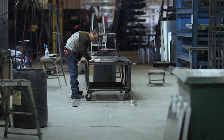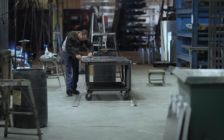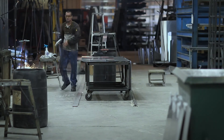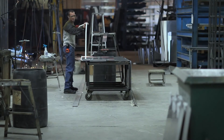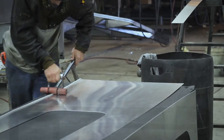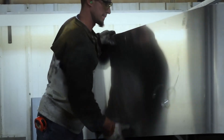Then we wipe down the aluminum twice with a prep solvent to remove any oil that may be left from the mill process used to produce the aluminum skin. That skin is then adhered to the tape, and all the seams are rolled to ensure that pressure is applied to the tape so the acrylic adhesive is fully bonded.